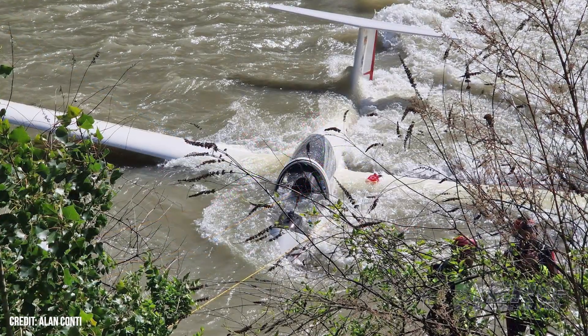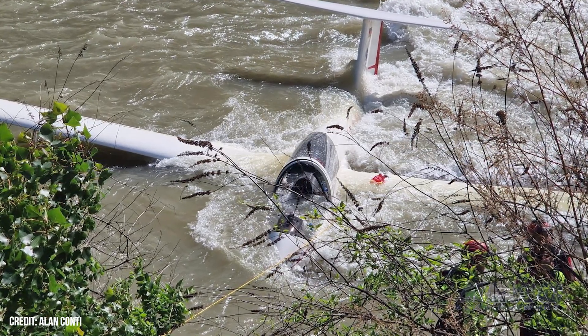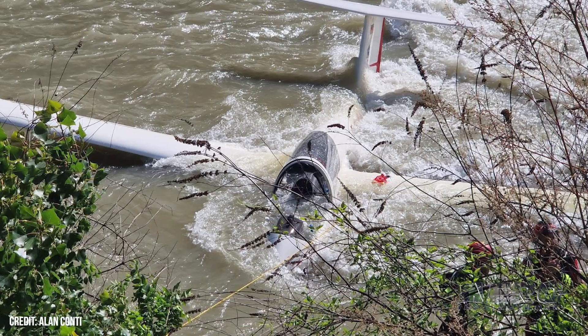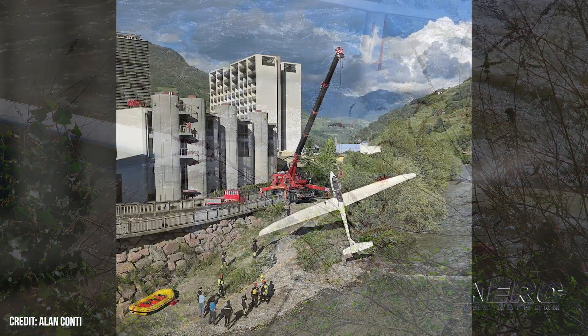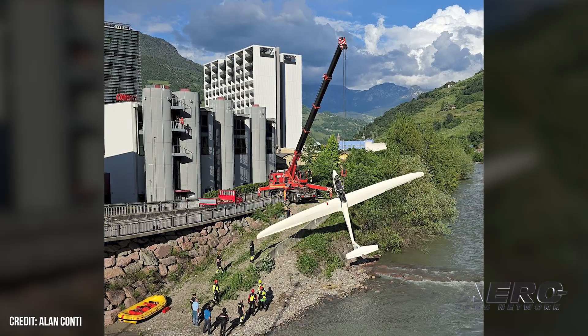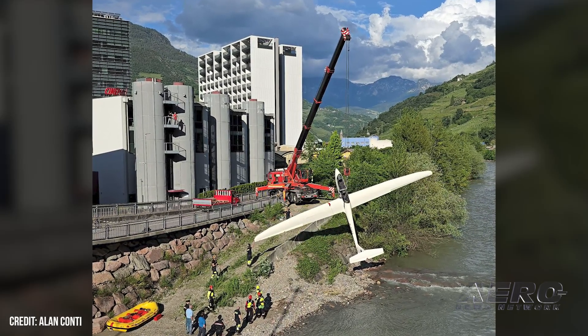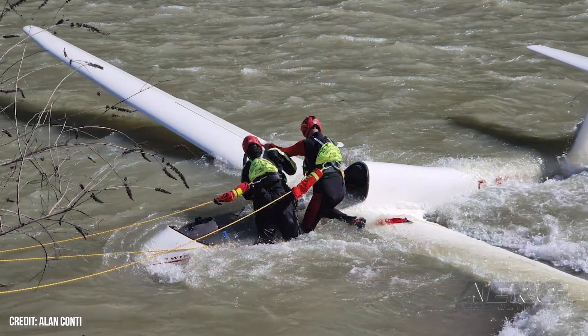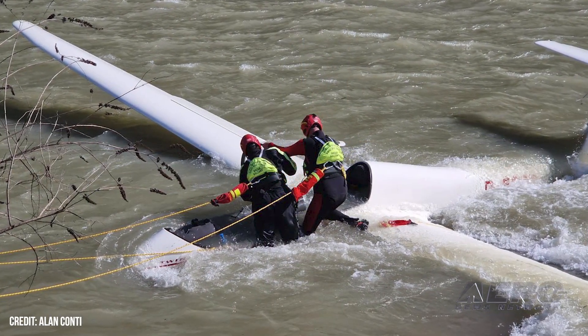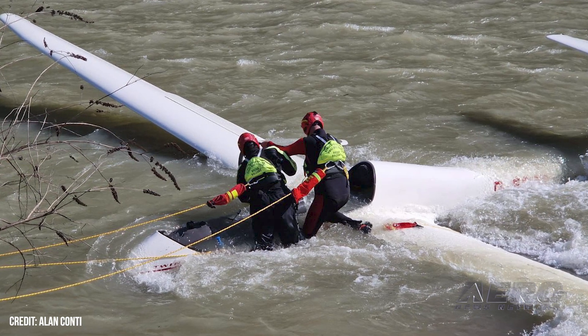The two were uninjured and were able to exit the glider and make it safely to shore. The Bolzano fire department was alerted immediately and dispatched its water rescue unit to the site. Divers were also sent from volunteer fire departments as well as the South Tyrolean Water Rescue Service for additional support. Two water rescuers were flown immediately to the scene by a Pelican One rescue helicopter.